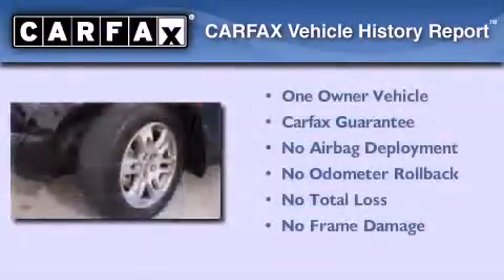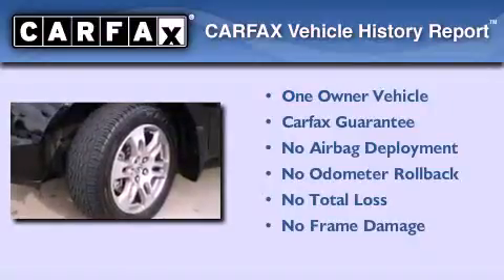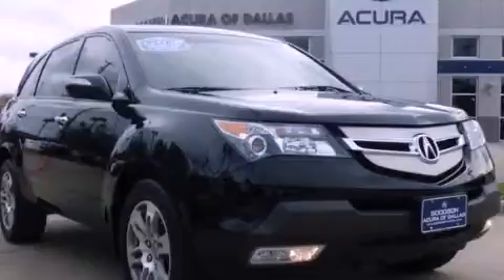This Acura has had only one owner, and it qualifies for the Carfax Buy-Back Guarantee. Stop by today and test drive this vehicle for yourself.